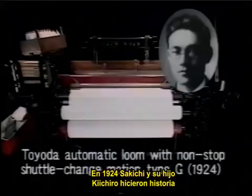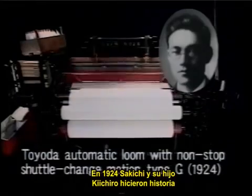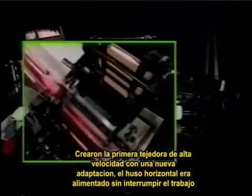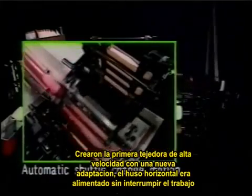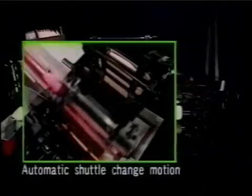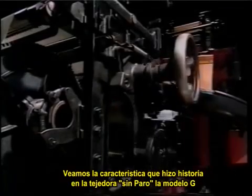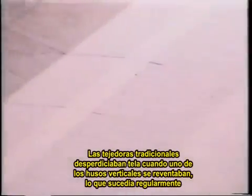In 1924, Sakichi and his son Kiichiro achieved a historic breakthrough. They created the world's first high-speed loom that fed in new weft — the horizontal yarn — reliably without interrupting work. Let's take a look at a feature of their breakthrough nonstop loom, the Model G. Traditional looms wasted material on fabric like this when one of the vertical warp yarns snapped, as often happened.